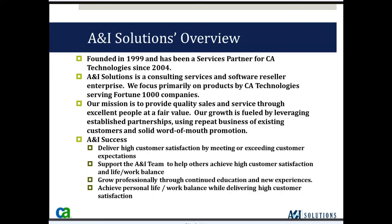We have been a partner of CA Technologies since 2004. With CA Technologies, we focus on a couple of core areas: monitoring, application delivery, service assurance, clarity PPM, and security. Our mission at A&I is to provide quality sales and service to excellent people at a fair value. So to move forward, I'd like to turn it over to Ed Helmbrecht of CA Technologies.